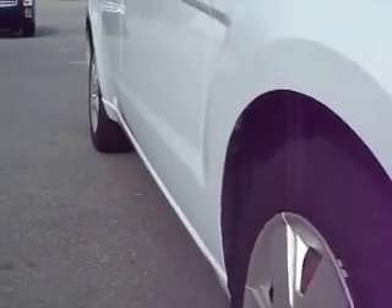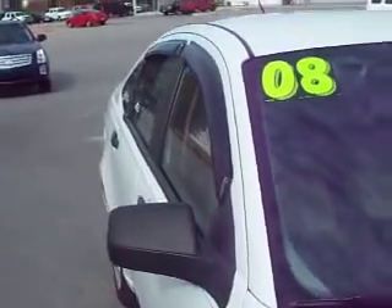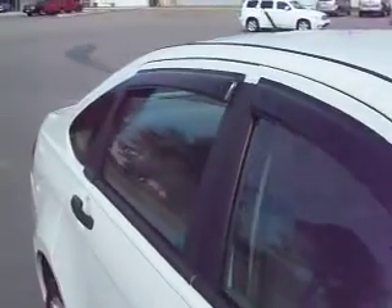Looking down the side of this vehicle, you don't see a door ding, nick, scratch, or anything. Somebody's already put the vent visors on them.